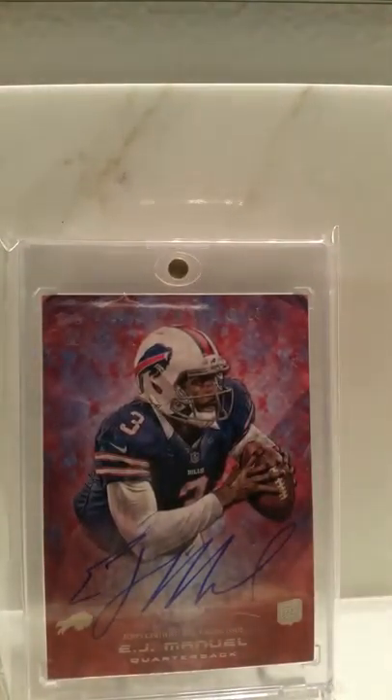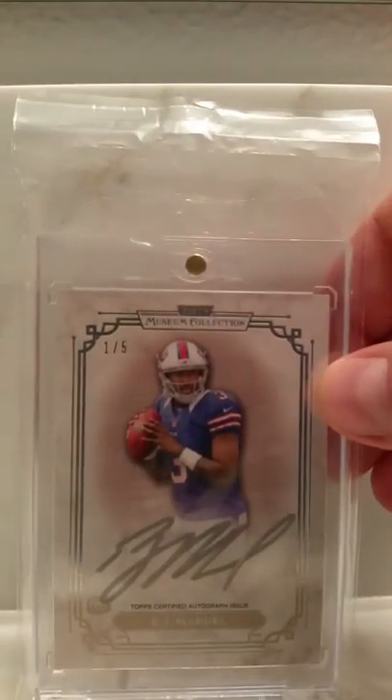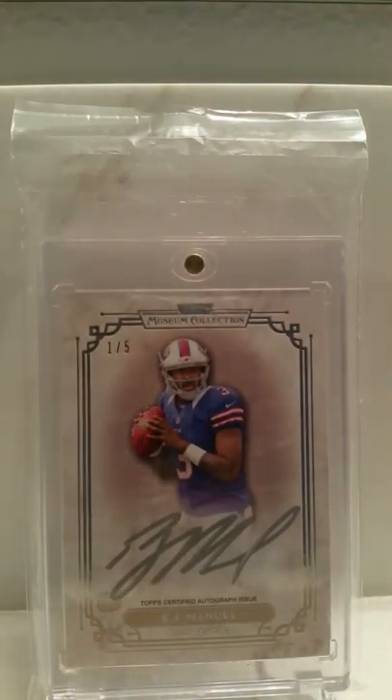Here's an EJ Manuel Elements, one of 25, on-card auto. Here's another EJ Manuel, one of five, on-card silver auto from Topps Museum Collection.